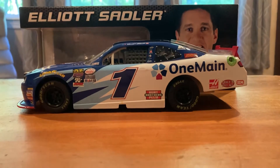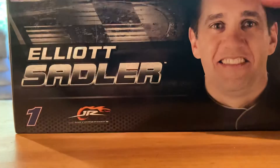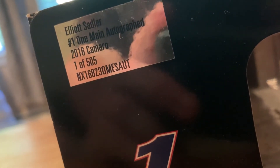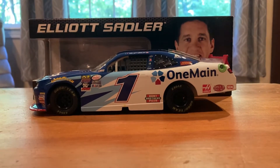Let's get into it. We're going to start here with the box, as we always do. Pretty plain box, not even rendered — just Sadler's face on top and on the back. Then the production sticker: Elliot Sadler, number one, OneMain autographed 2016 Camaro, one of 505. Out of those 505, we have number 57, so a lower edition number, but still nowhere close to a door number considering he's number one. But maybe soon we'll get one — hopefully it'll be a Chase Elliott.